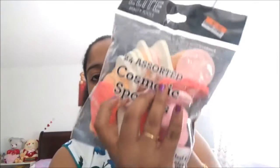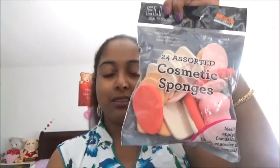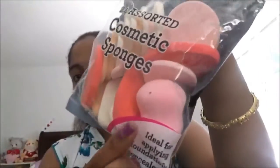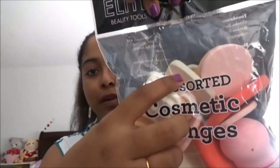This is a pack of beauty sponges and I really love this because it has a lot of shapes. You can look at here — there is an oval shape, some angular shapes, a square shape, and some circle shapes. I really love this pack because when I am going to do makeup, it makes it easy. This pack has 24 cosmetic sponges.